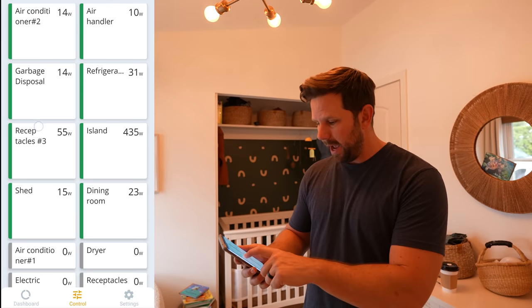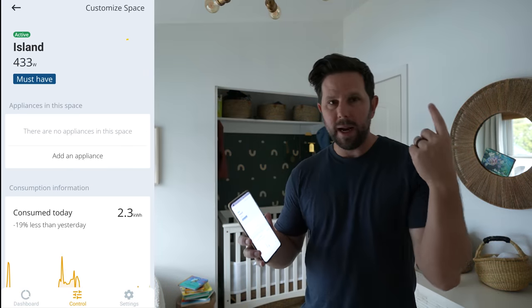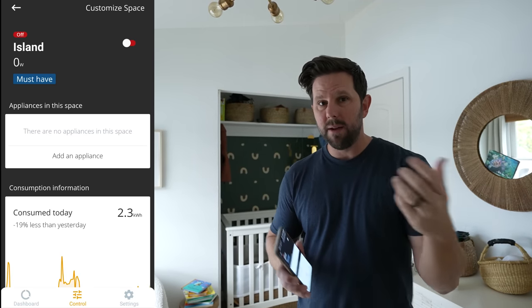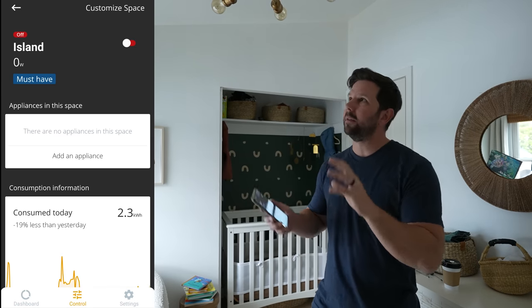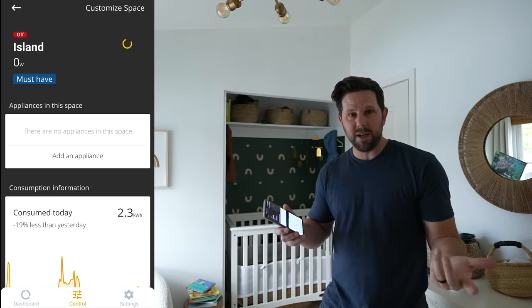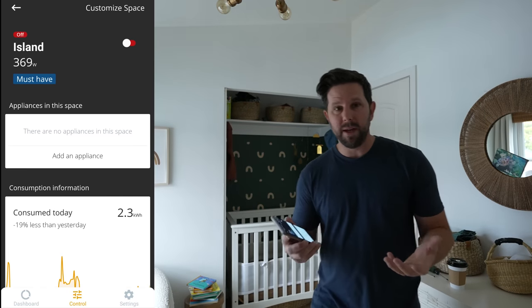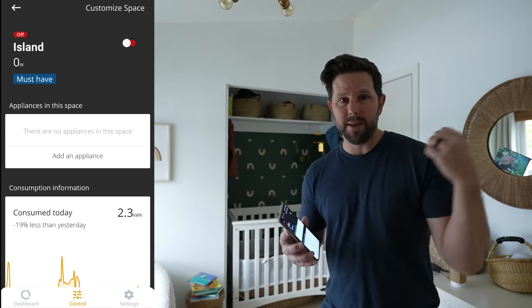With the SPAN app, I'm able to do that all from my phone. I happen to know this circuit is labeled 'island' and I can literally just press a button and flip the circuit breaker — just like if I went out there and switched it off manually. Now it's safe for me to replace the dimmer. It also acts as a sort of smart light: these lights aren't controlled by Wi-Fi, but they are controlled by the circuit, so I can kind of treat them as such if I wanted to.